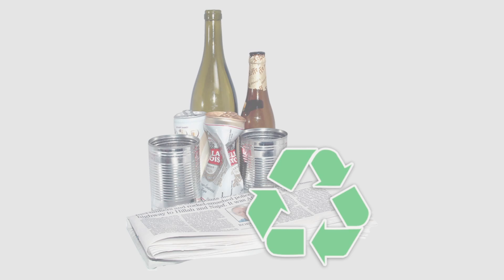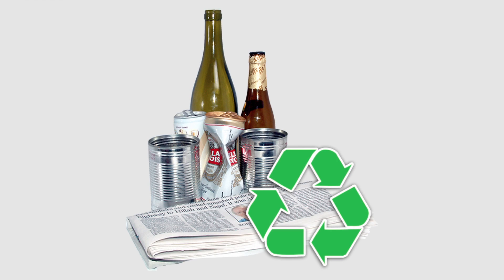Environmental policy. Recycling. There is a recycling box in the office for waste paper. All waste paper should be put there.